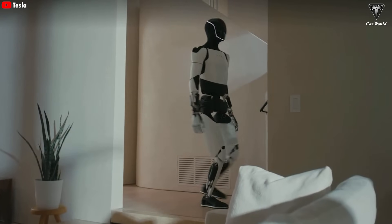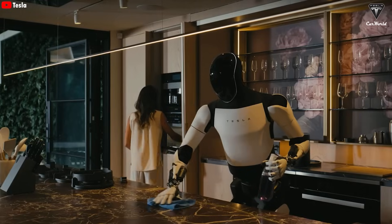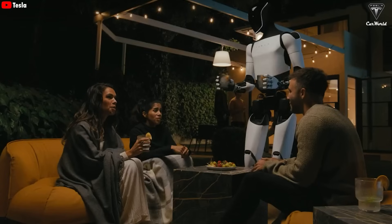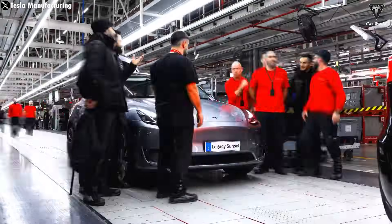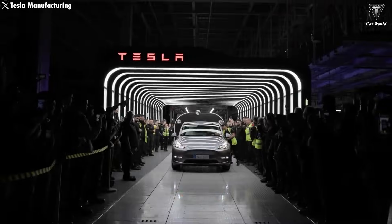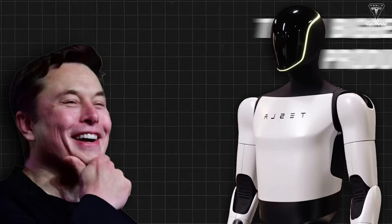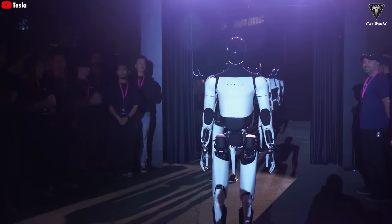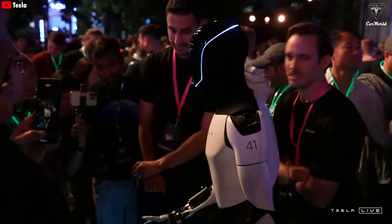With the Optimus Gen 2, the number of useful tasks it can perform has already reached around 1,000. And with the upcoming Gen 3, that number might not even be measurable anymore. It's pretty wild when you think about it — Tesla is known globally as an electric car company, but Elon Musk says Optimus might end up being Tesla's biggest product ever. He believes this humanoid robot could help push Tesla's valuation to $25 trillion.